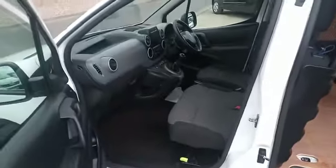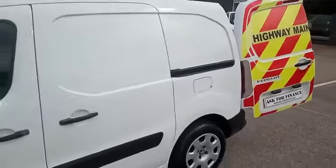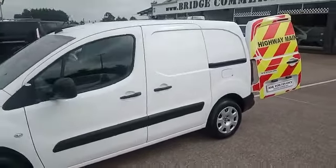And the passenger side of the vehicle — absolutely gorgeous. So, 2018 Peugeot Partner 850, 100 brake horsepower, professional. If this vehicle is of any interest to you or anything you may have seen in the background,